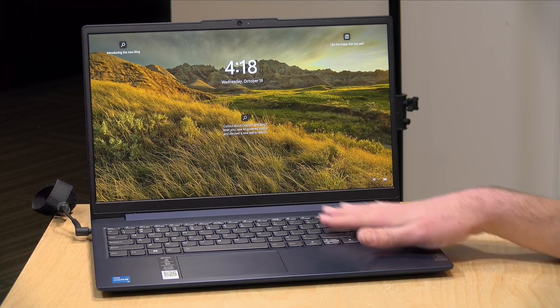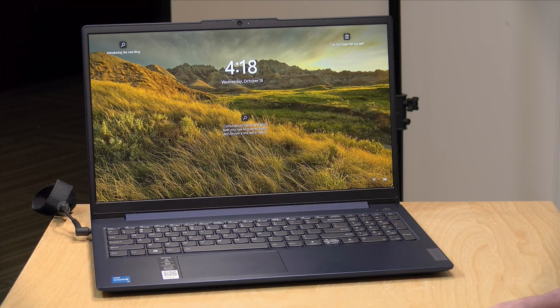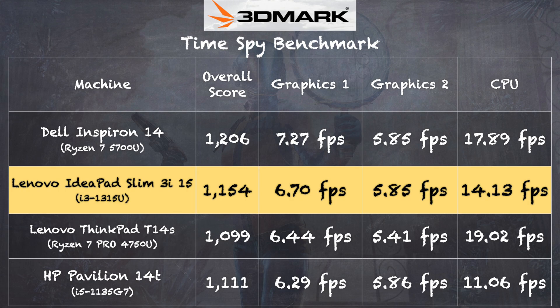Unfortunately, an external GPU is not a possibility on this machine because you don't have a USB 4 or Thunderbolt port. Game streaming is a good solution on a device like this, because you have Wi-Fi 6 and a nice 1080p display. We ran the 3DMark TimeSpy benchmark and got a score of 1,154 — it actually held its own against a couple of Ryzen 4th and 5th generation processors we looked at on similar laptops. So with a little more RAM, it could do a bit more in the gaming arena.